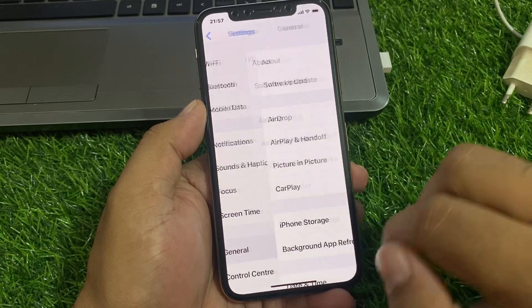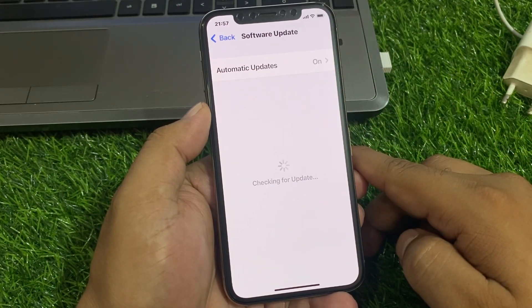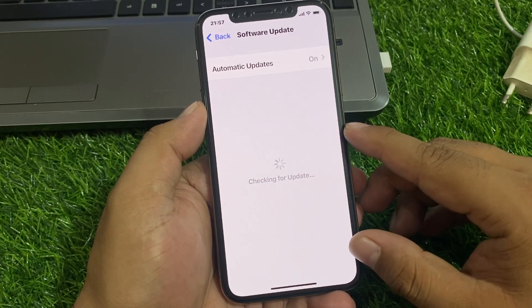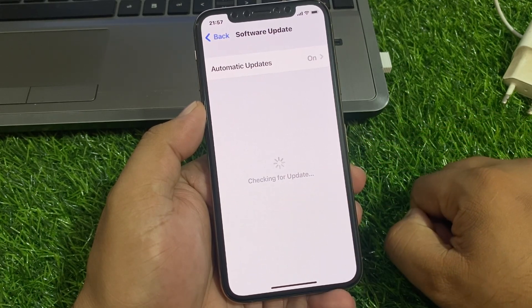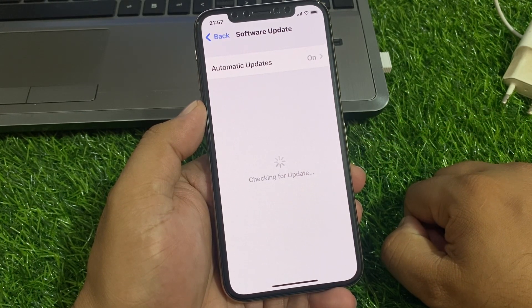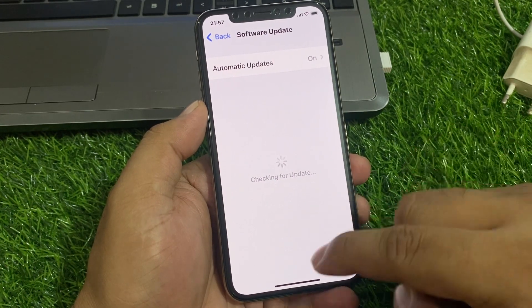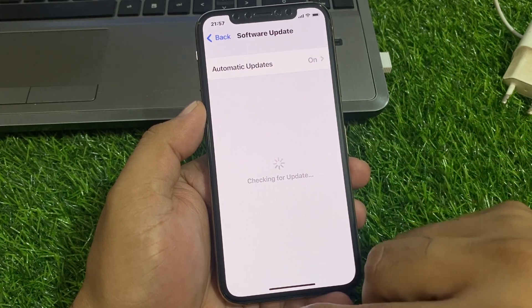If an update is pending or available, simply download and install the update and fix your problem. Wait a few seconds while it checks for updates. If an update appears on screen, simply download and install the update and fix your problem.